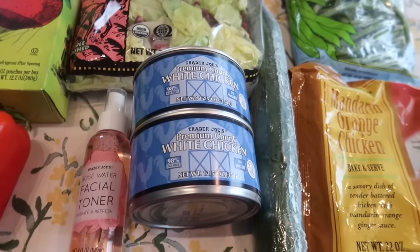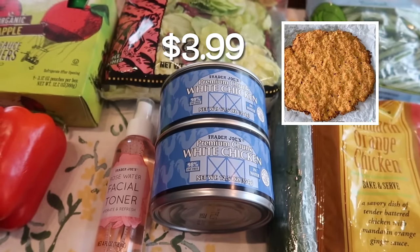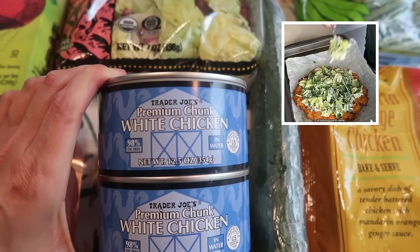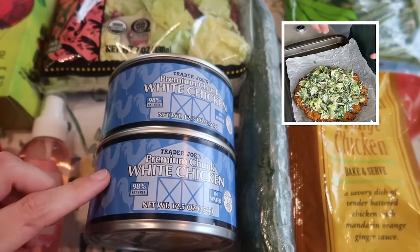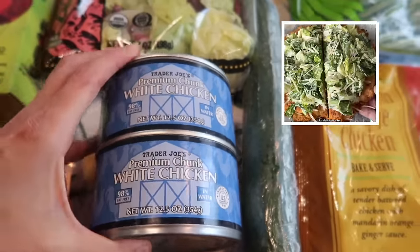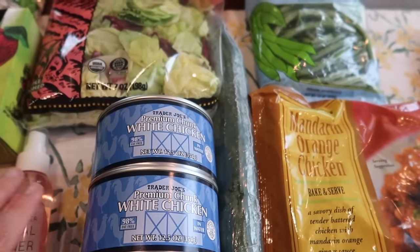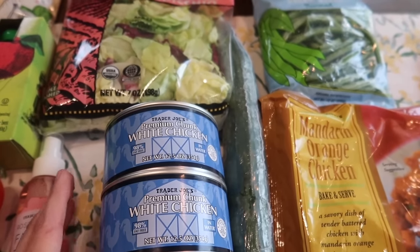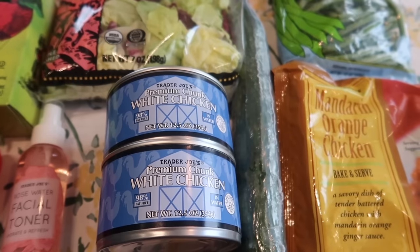Have you guys seen the Caesar salad chicken pizza going around on TikTok? I'm finally going to try it. It calls for the canned chicken — this is the white chicken at Trader Joe's, and this one's great: it's just chicken, water, and salt, nothing else. You need 20 ounces, which is two cans worth. You mix it with egg, breadcrumbs, Parmesan cheese, and seasoning, flatten it out to make the pizza crust, bake it, and then add a Caesar salad on top. Everyone's saying it's really good, so I'm excited to try it this week.